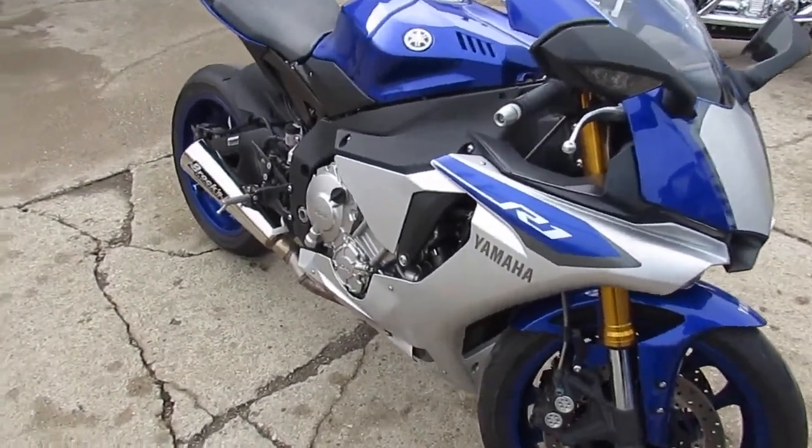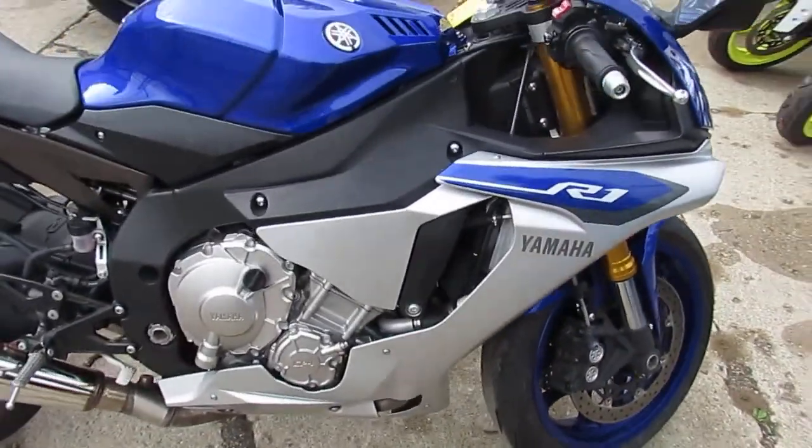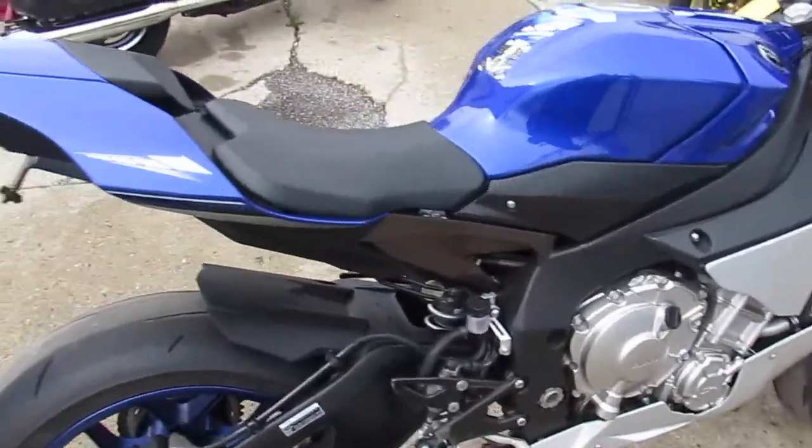It does have a fender eliminator kit, integrated LED rear turn signals, and it's got the Brock stainless steel exhaust — these things sound mean. This bike's been inspected, certified, and ready to tear up the streets.